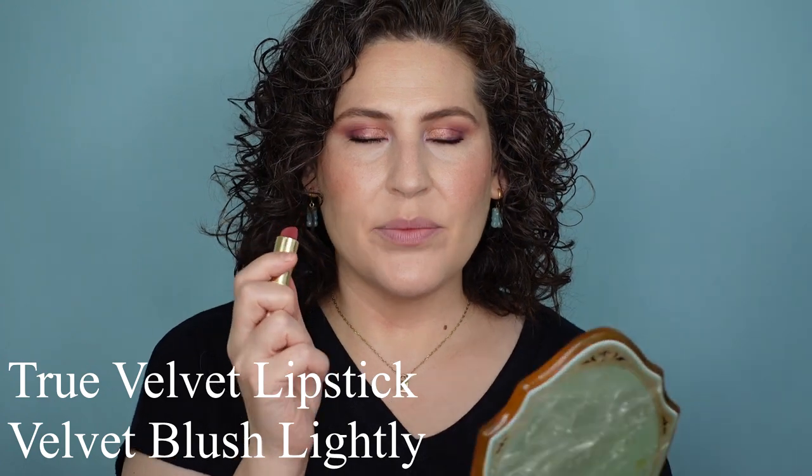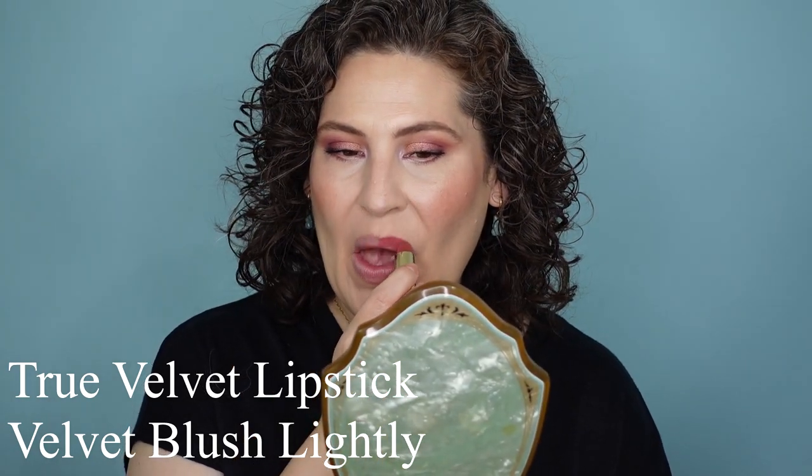I'm gonna start with a True Velvet lipstick. This one is Blush Lightly. I love this shade. I feel like it's just enough without being too much on my fair skin tone. I've seen it on other people with richer skin tones and it looks stunning — this looks good on everybody. Here is Blush Lightly. It's a beautiful shade. It can lean a little rosy pink. It can work beautifully to bring color to the face without being overwhelming.